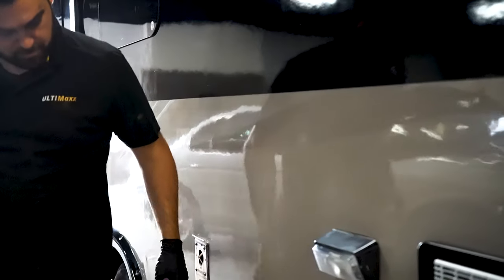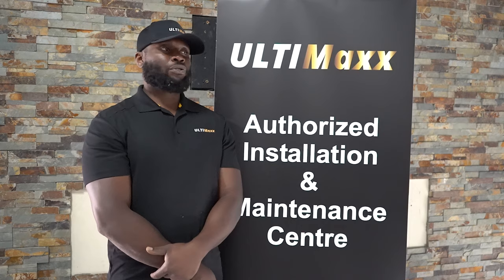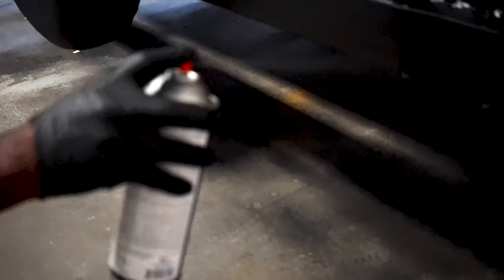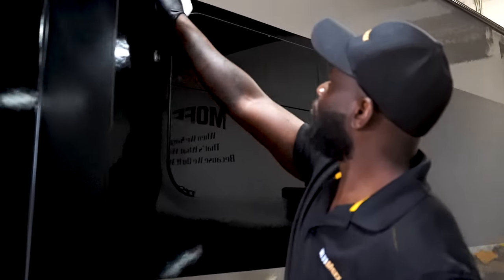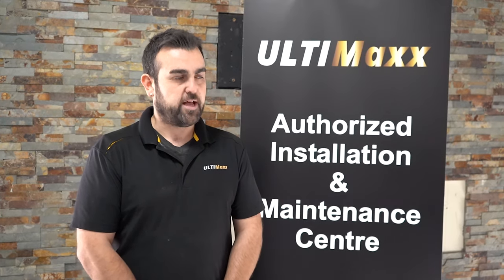Once the ceramic coating was completed, we then took to all the areas that were rusted on the trailer and reconditioned the metal, then topped it off with black paint. Once that was all polished, we were able to completely restore the frame by taking down any rust and blacking everything out.